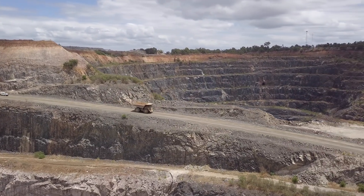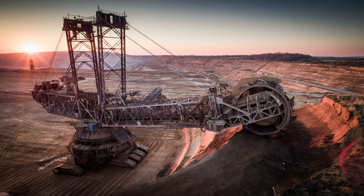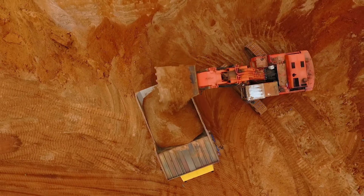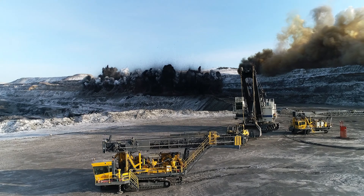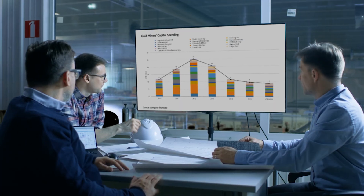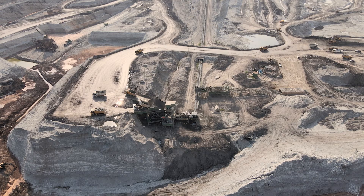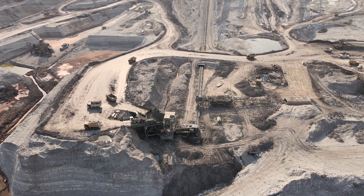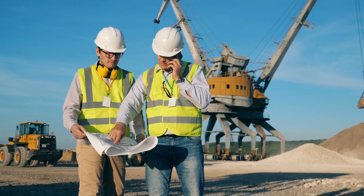Managing a mining operation is a complex challenge. It's not getting any easier, with increasing pressure for better environmental performance. Site-specific weather and environmental data may be limited. The stakeholders are many. And one wrong call could be the difference between a productive day or an environmental issue that leads to business repercussions for months or years following.